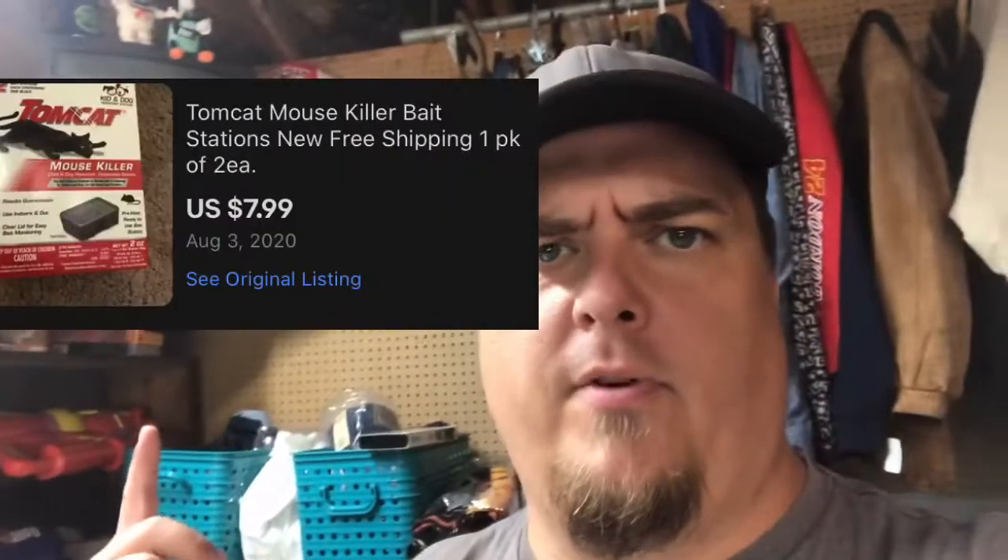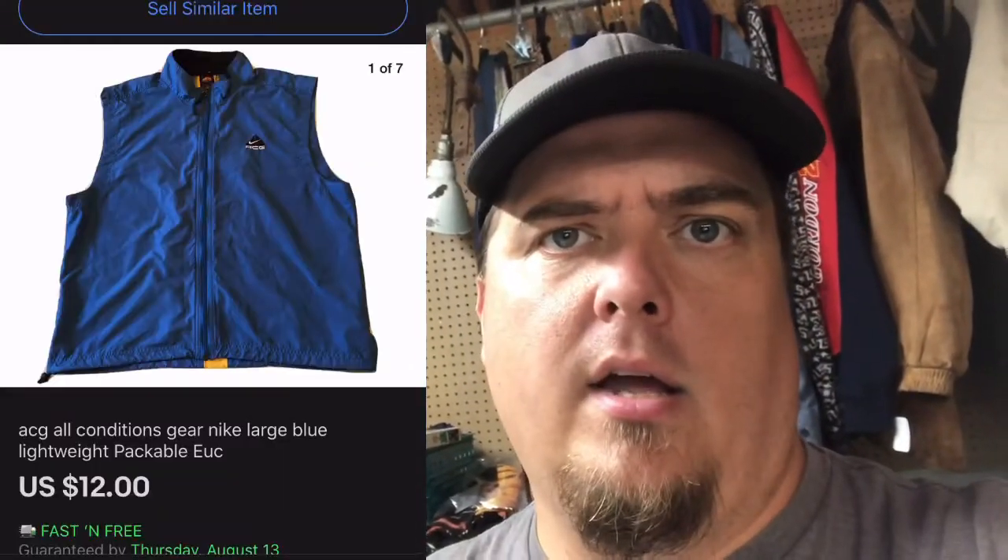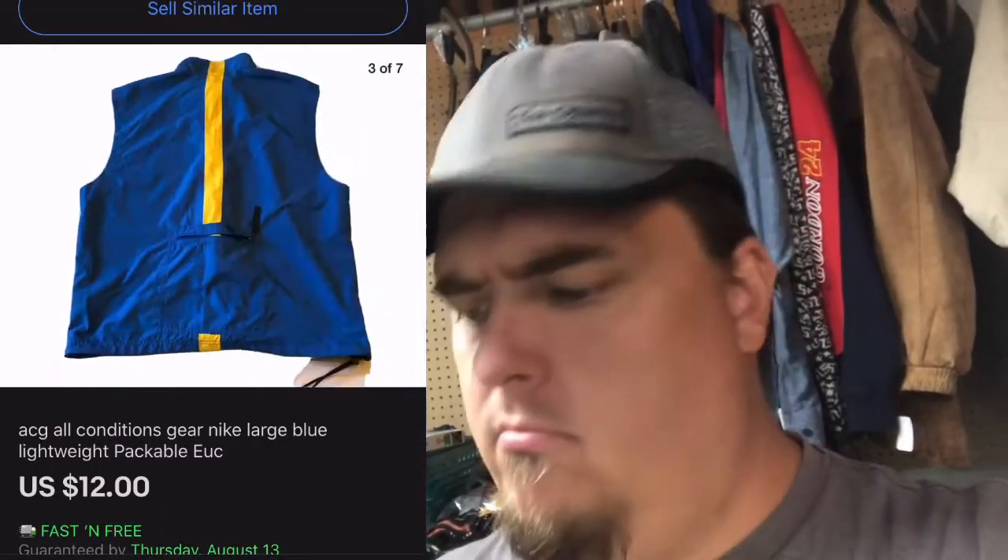So I forgot to show you this before I packed it — it's that Tomcat stuff. Sold pretty quick, $7.99, I had 50 cents into it. It'll cost me $3 to ship, so I'm making like three bucks, but it was almost no work and super easy. And then we have this — it's not impressive to look at, so I'll put it up on the screen. That is an ACG — All Conditions Gear — by Nike. It sold for $12.99 free shipping, and I think I have 50 cents into it.